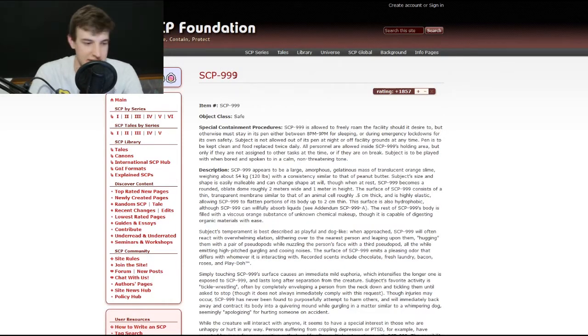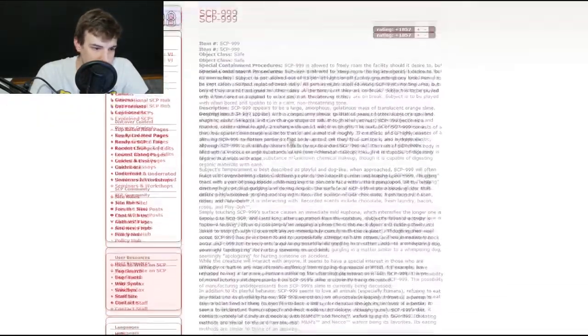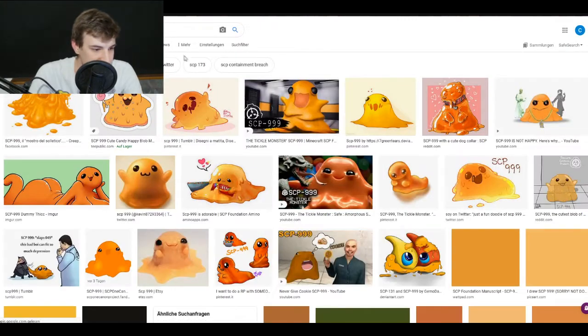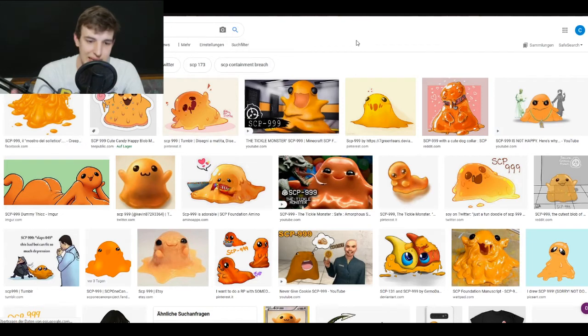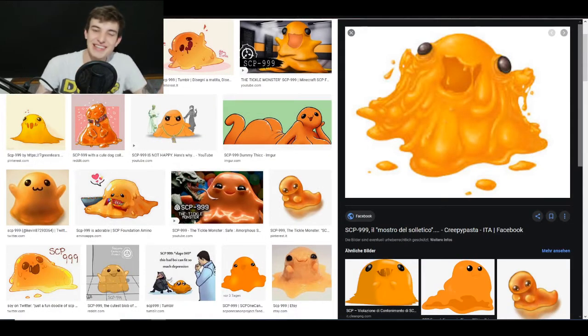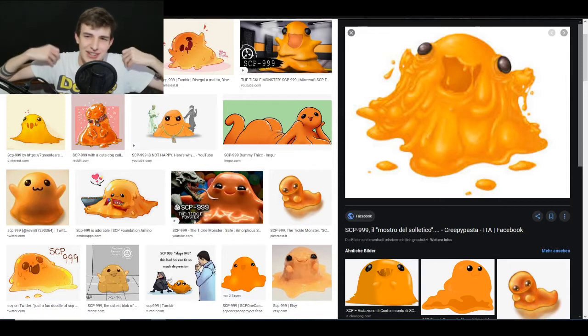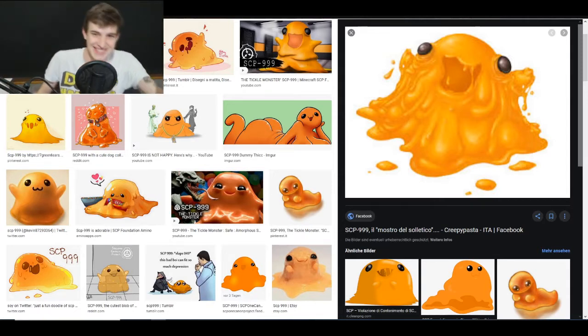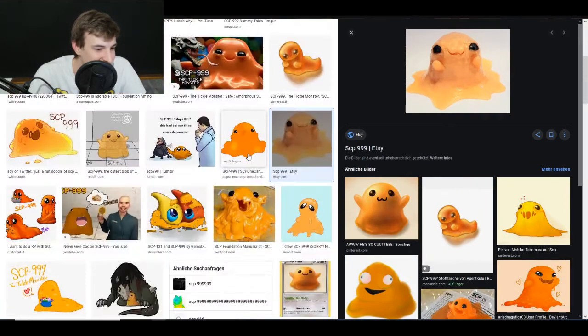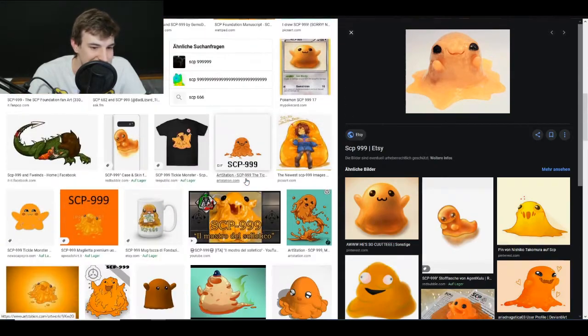The first one is SCP-999. You can read the description yourself on the SCP wiki, it's all free. SCP-999 looks like a cute little blob that basically absorbs all the sadness in you, and it actually helps workers in the SCP Foundation. If you're sad or depressed, you just walk up to it and it absorbs you with its slime and takes all the sadness away. Look at it — it's like a cute little bean, how could you not like something like that?